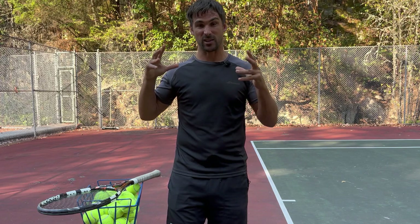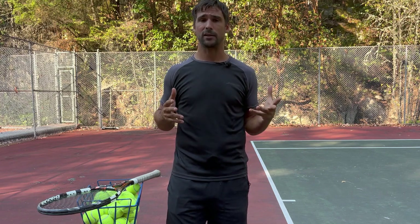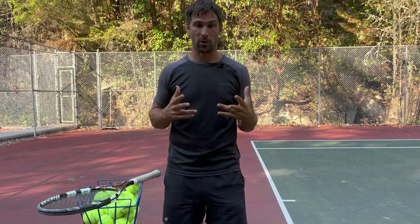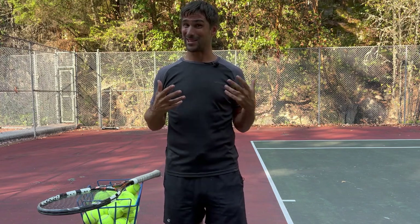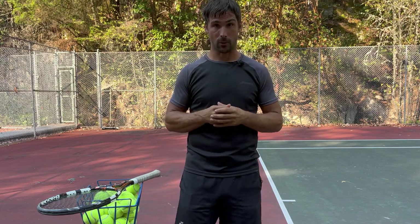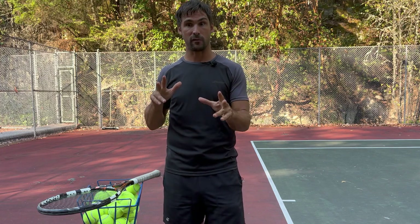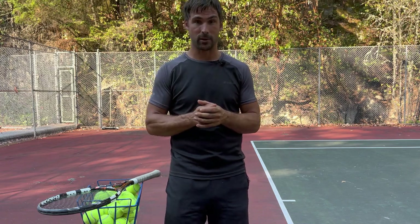I've got a masterclass that goes into more detail about this — it takes you through vision assessments and coordination assessments to help you figure out what's going on in your body that might be holding you back on court. Technique and tactics are important, but so is skill and ability, and that's what this masterclass covers. I'd love to hear your thoughts on what we've talked about today — does it make sense? Do you think visual prediction might be part of why you're lacking consistency? Leave a comment below and I'll get back to you as quickly as I can.